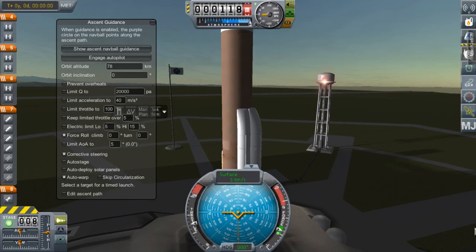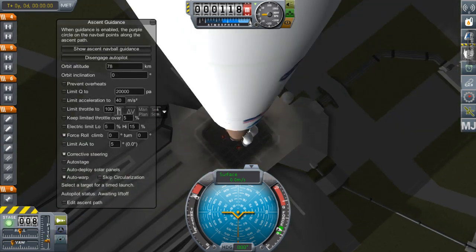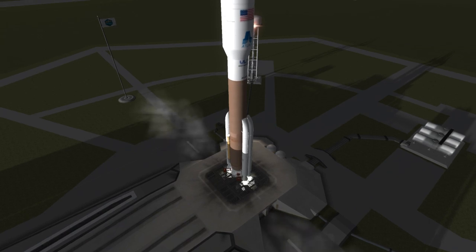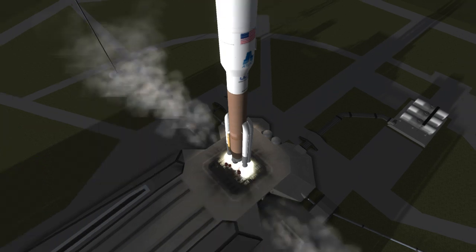Greetings everyone, I'm AndyEpyx here and welcome back to Real Launches. I know it's been a while since I did one, but there haven't been many launches, and the ones that have happened I've been away for various reasons.